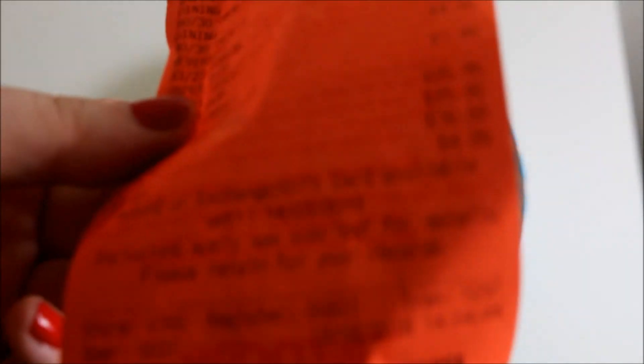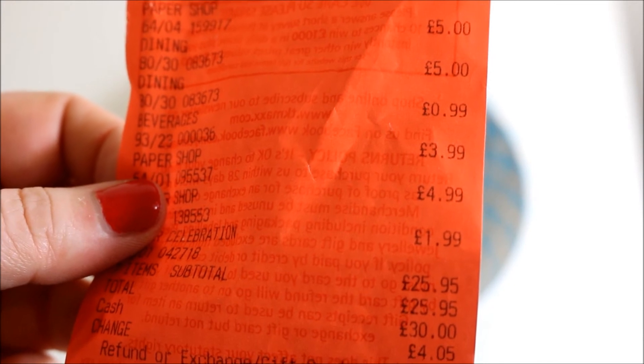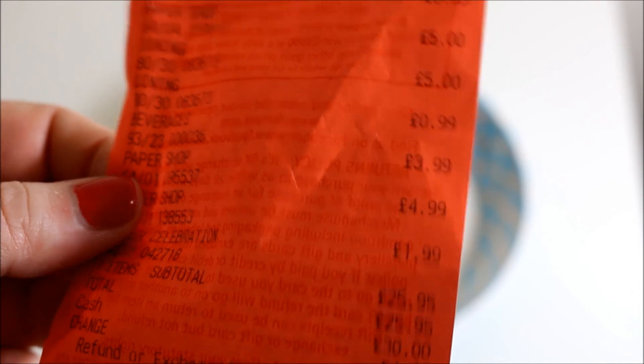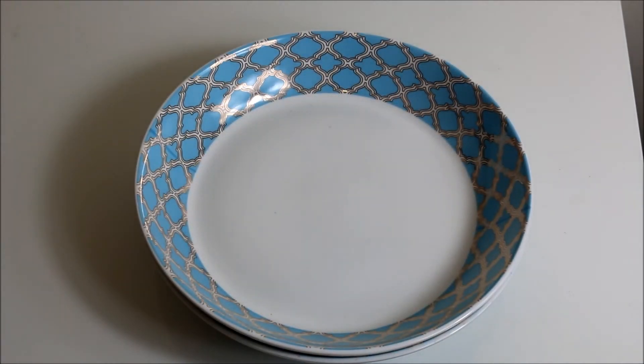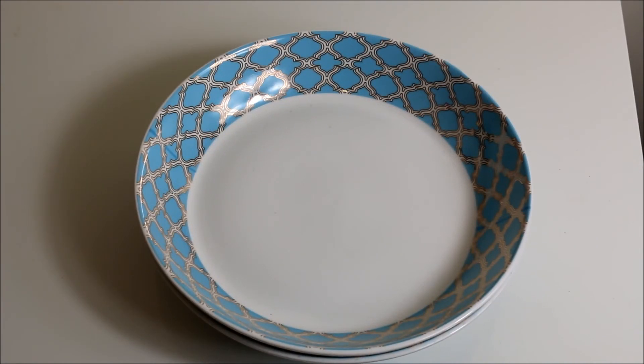So that is everything that I bought today. Everything came to £25.95: the bin was £3.99, the plates were £5 each, the drink was £0.99, the to-do list was £3.99, the notebook was £4.99, and the Mother's Day card was £1.99. Please let me know if you liked any of the items down below and check out my blog — there will be a matching blog post with a review of some of the items. Please leave any comments below and I'll be back very soon with another TK Maxx haul. Thank you for watching everyone, bye!